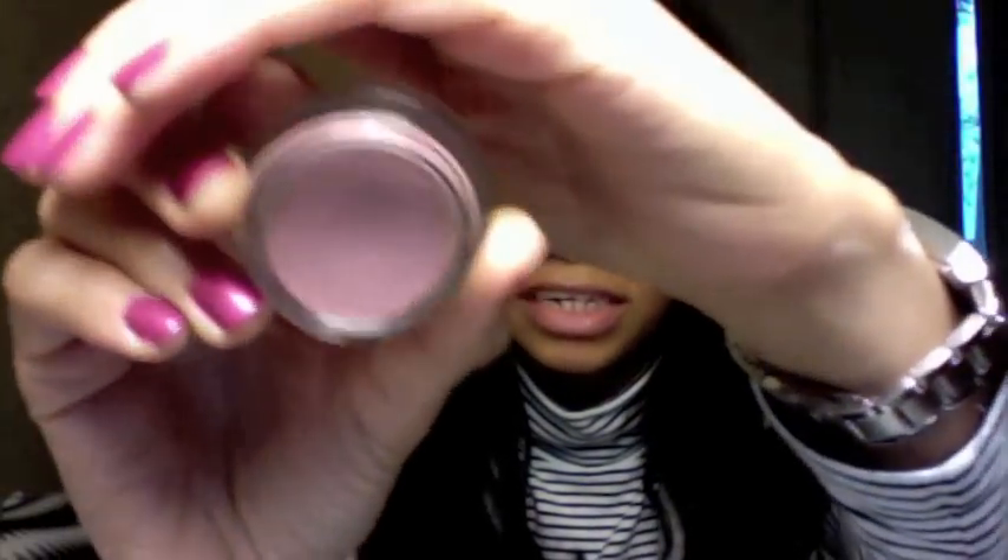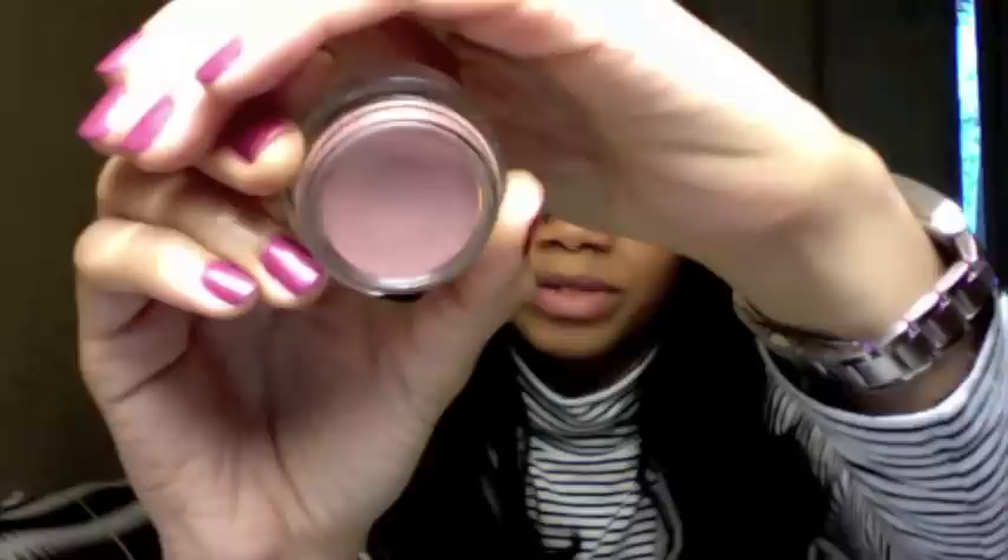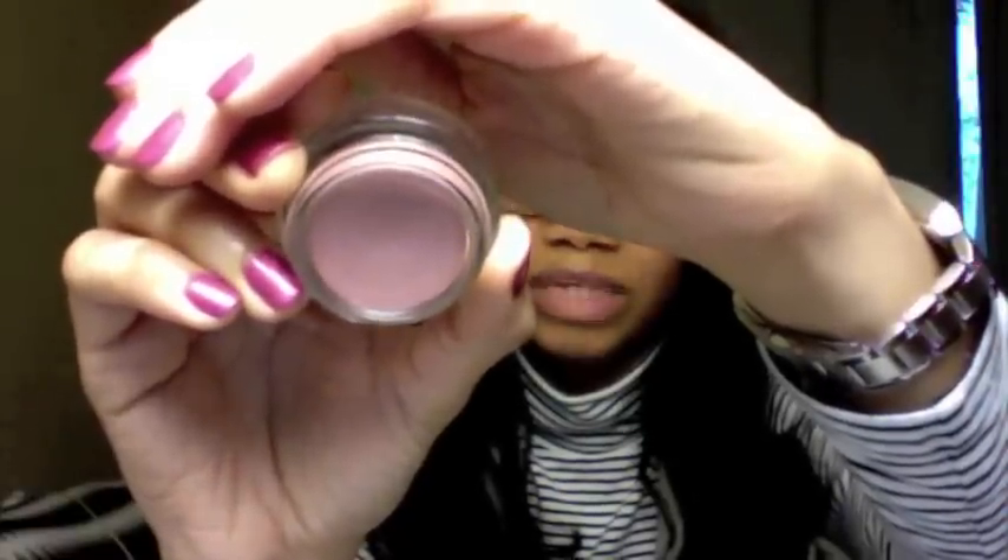My MAC Paint Pot in Girl Friendly is one I've really liked. It's like a pale, purple-y pink — very, very light. I really like this because my eyes generally have a reddish dark circles, especially on my eyelids, so this counteracts it really well and gives me a good base for my eyeshadows.